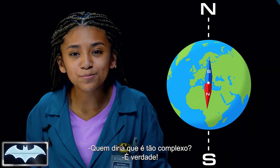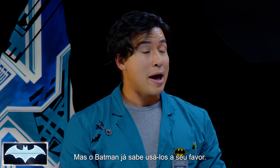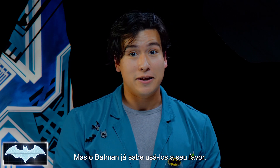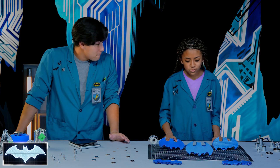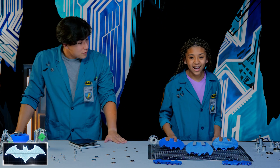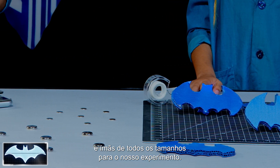Who knew magnets were so complicated? It's true, and there's a lot about bat magnets that we haven't quite figured out yet, but Batman has found a way to use it to his advantage. Ready to see if we can too? Let's go! Whoa, batarangs! Right? So, we have our very own batarangs and magnets of all sorts of sizes for our little experiment today.